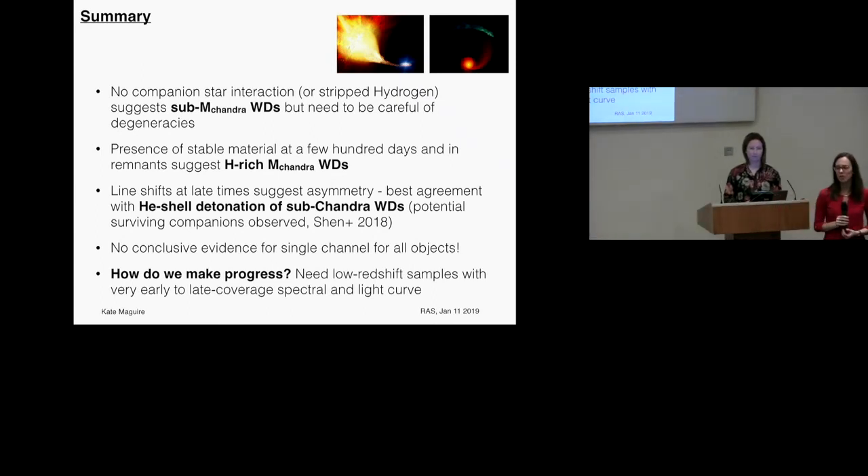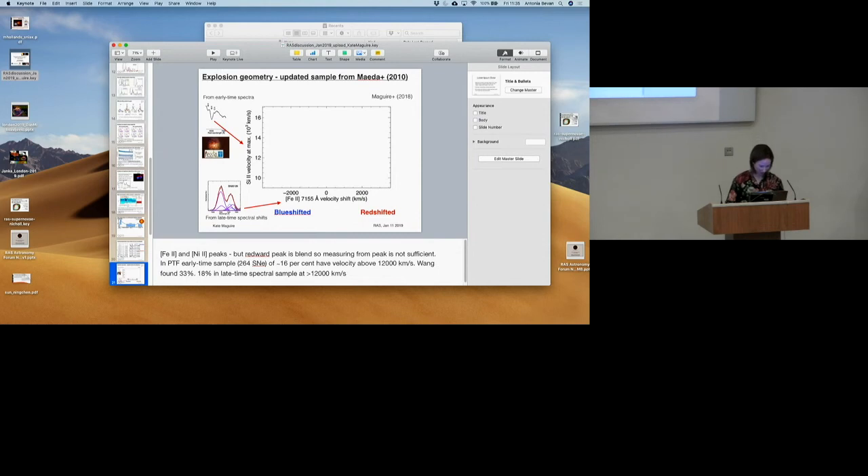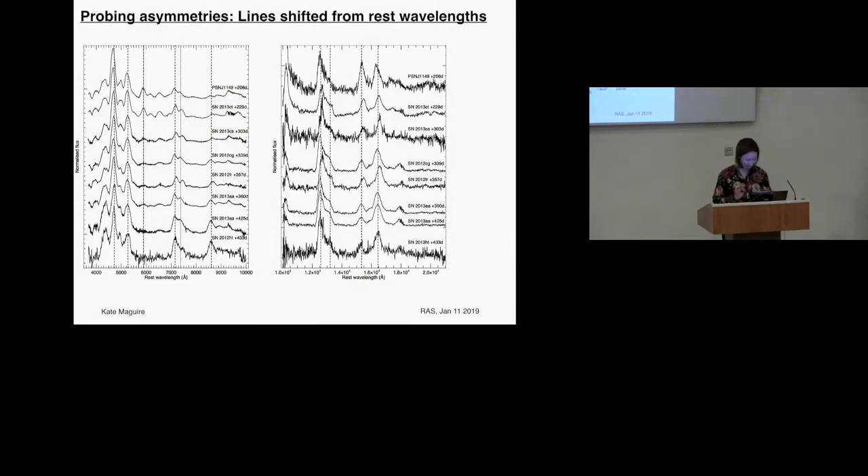We have time for a couple of questions. Wonderful talk — I'll limit to one. The line shifts: did you choose a particular epoch for which the shift was measured, because as I understand it, the shift changes with time? If you look at these features, they're ordered by phase — you can see the iron III peak shifts with time. But if you look over the phase range for these other features, those particular lines do not change with phase.